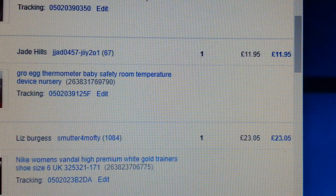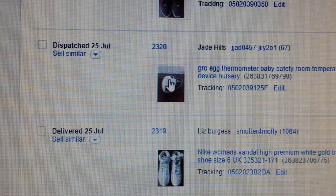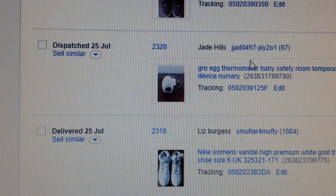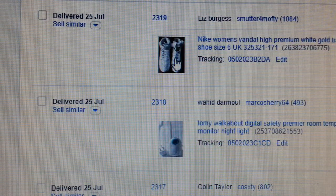Again the egg thermometer — I paid a pound and managed to get £11.95. This one never had any box, just the egg itself. Whenever you find these kinds of products, even if you bring it home and it doesn't work properly, you can always sell the accessories — like chargers. Make sure you don't throw them away, sell the chargers.